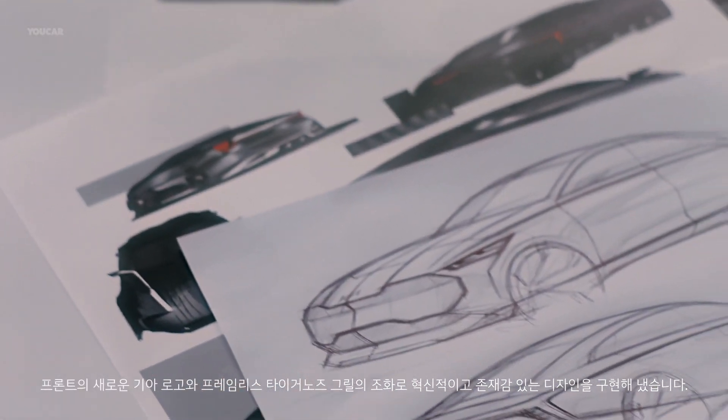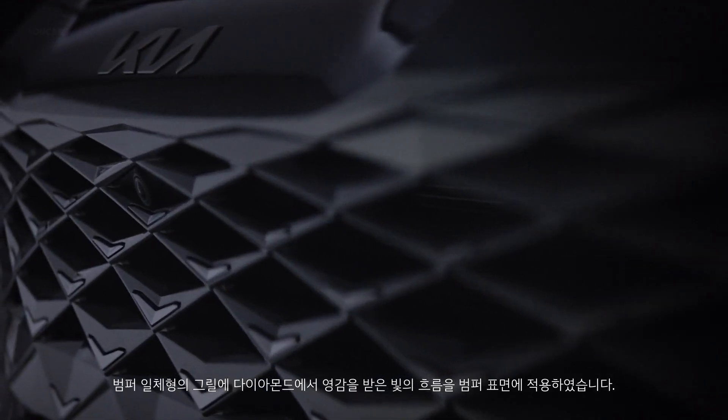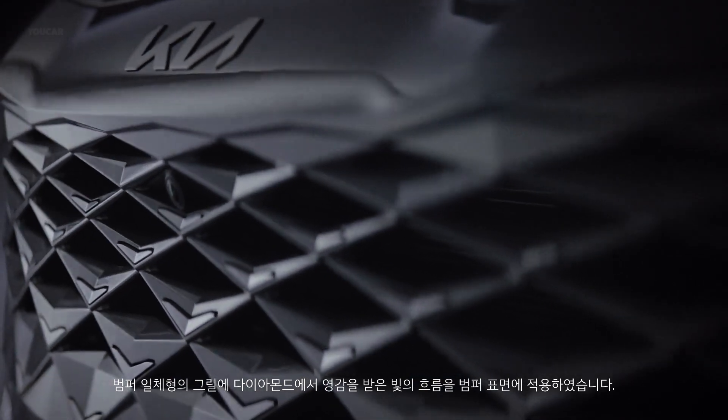At the front, the frameless tiger nose grille with the new contemporary Kia logo shows innovation and presence. The grille is nicely integrated within the front bumper as one piece, and the diamond-inspired surfaces express the movement of light.